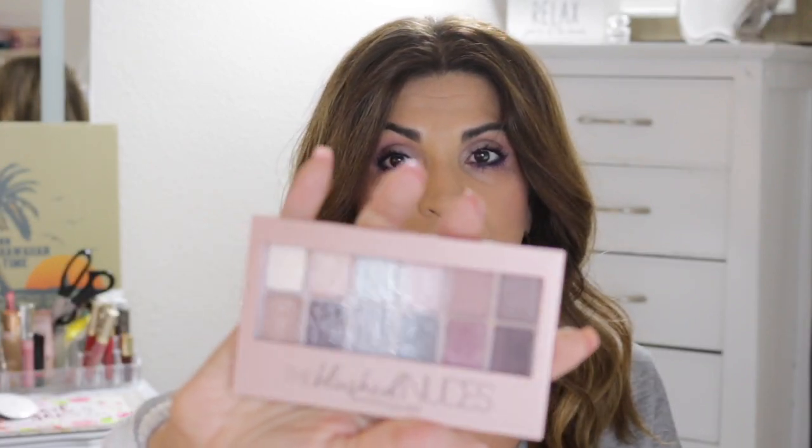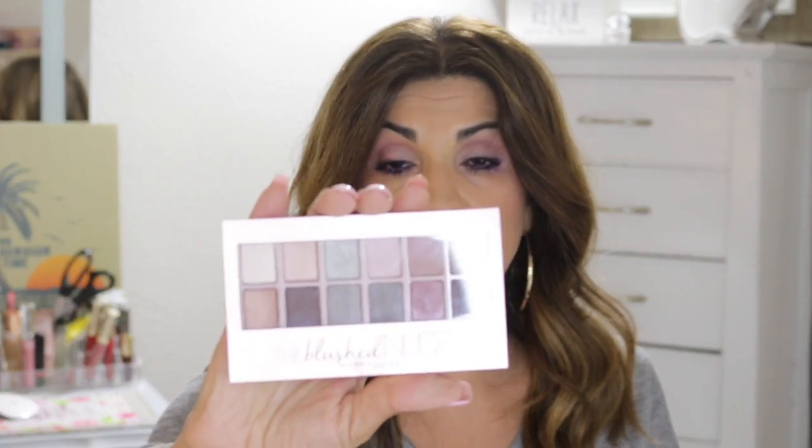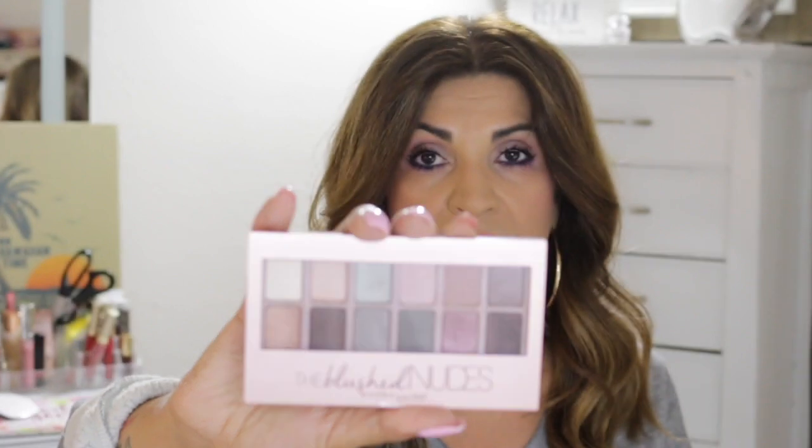I got the Huda Beauty nudes palette — the one with pinks and nudes — so I wanted a really fun drugstore palette as well. This Maybelline blush nudes palette was super popular and even my daughter was raving about it; it looks super pretty on her. I am wearing it today. I used some of the shades and I'm going to swatch the ones I used so you can kind of see what I went with.